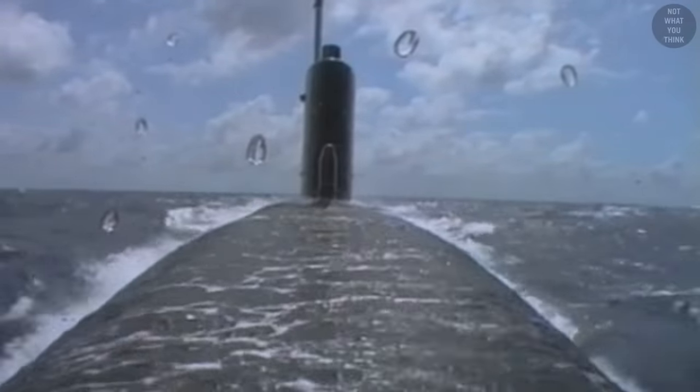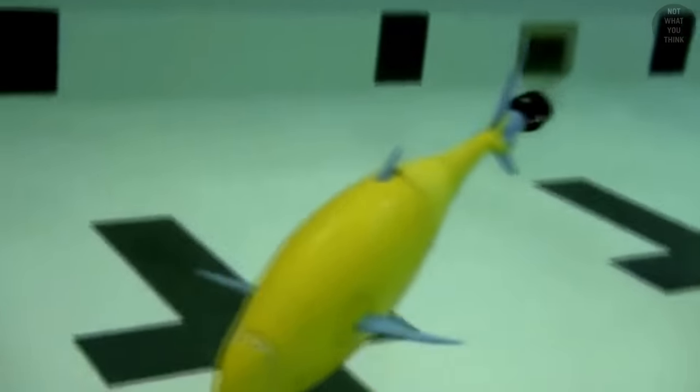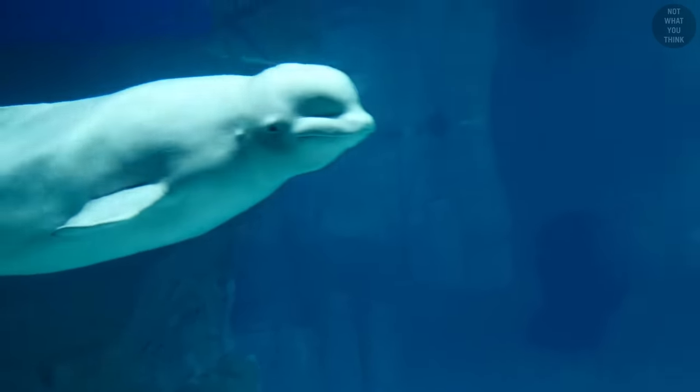So back to the opening question: why are submarines not shaped like fish? Lucky for fish that they don't need to carry sonars — except for the ones that do.